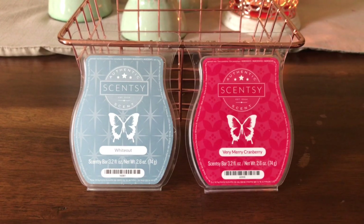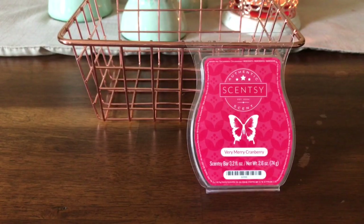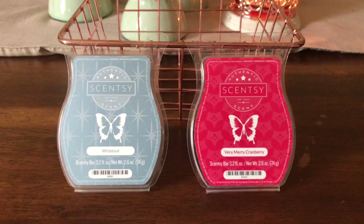Whiteout is described as an exhilarating blast of cool peppermint plus sweet golden apple over frosty winter pine. Definitely exhilarating — cool, it's a blast. Yes, it's minty. I have a cold now, but I can still smell the mint. It was definitely minty.